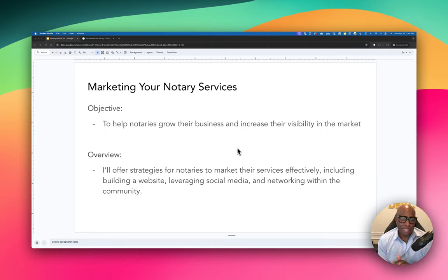In this module I'll be discussing different marketing techniques and strategies to increase your notary business and increase your visibility in your market. I'll be offering some strategies that include your website, leveraging social media, and networking within your community.